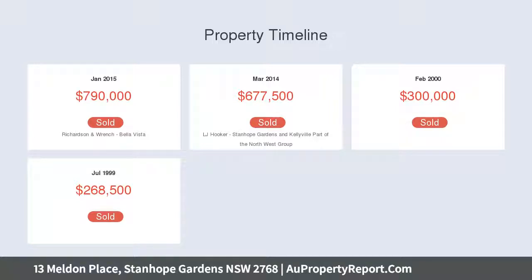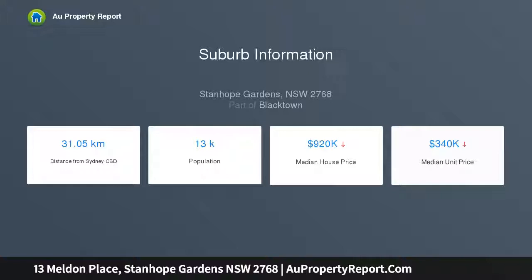A saltwater pool and spa sit next to a pergola, offering a relaxed setting for entertaining, while a separate courtyard promises flexibility for hosting guests.